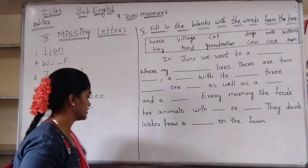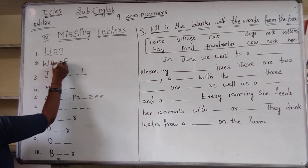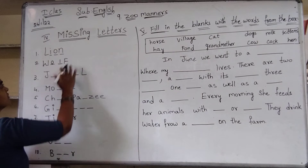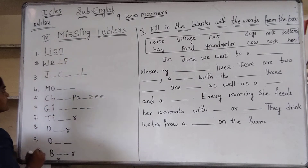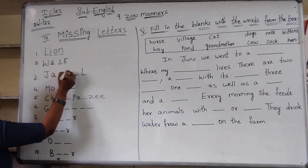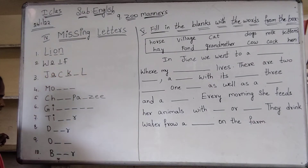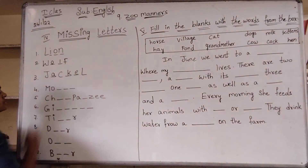Second one: W-O-L-F, wolf. Third one: J-A-C-K-E-L, E-L, jackal.